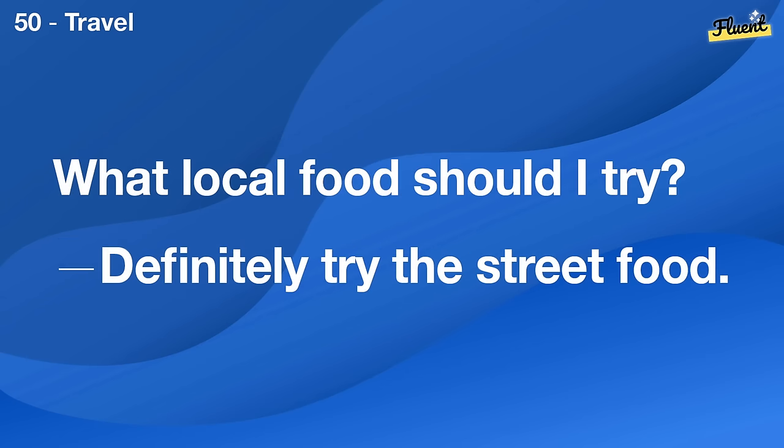What skills are important in your field? Communication and technical skills are crucial.